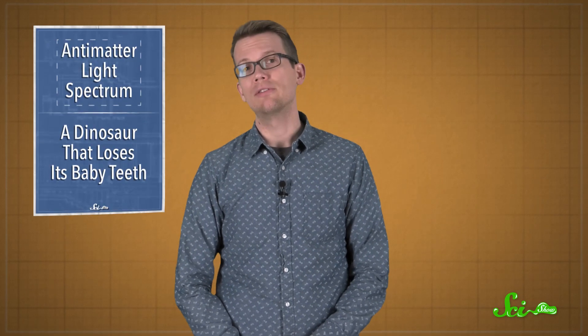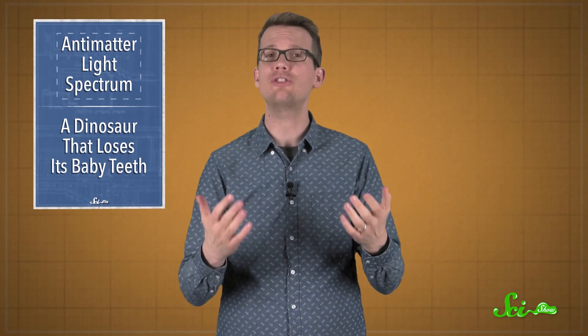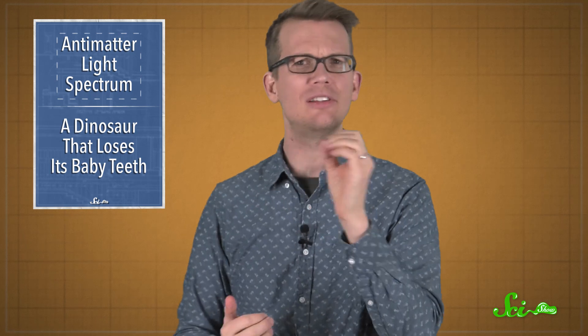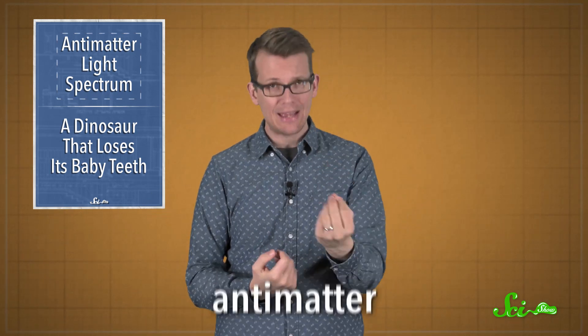You're probably familiar with the basic parts of an atom. There are the positive protons, the uncharged neutrons, and the much tinier, much lighter, negative electrons. But there's a whole set of subatomic particles out there that are the exact opposites of the ones you would find in regular matter. These are the particles that make up antimatter.